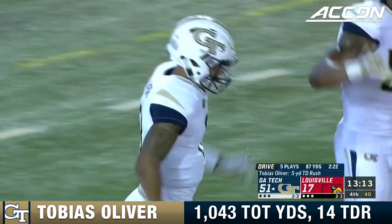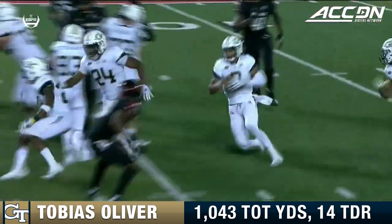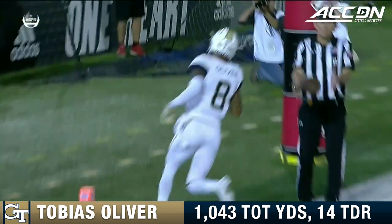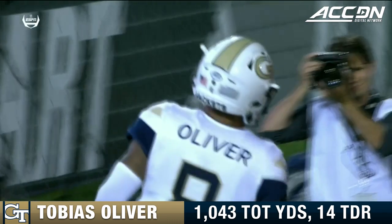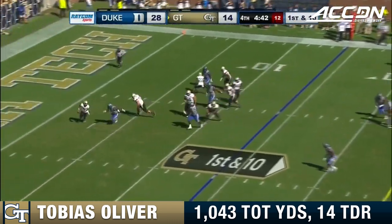Not tonight. Not going to happen tonight. That streak's going to end tonight. It's a huge night for Quan Marshall and Tobias Oliver. But how about the offensive line for Georgia Tech and everybody playing their part? That's a killer — 21 points off of those turnovers for Duke.